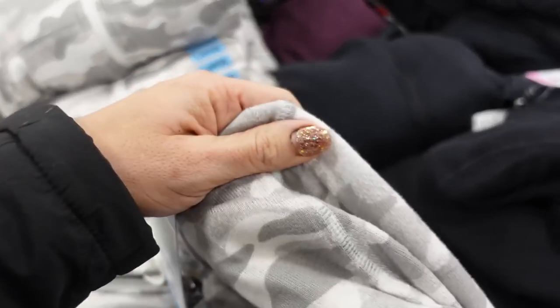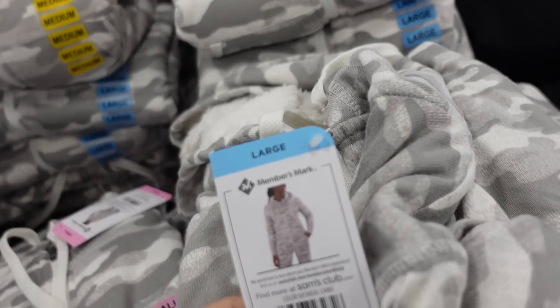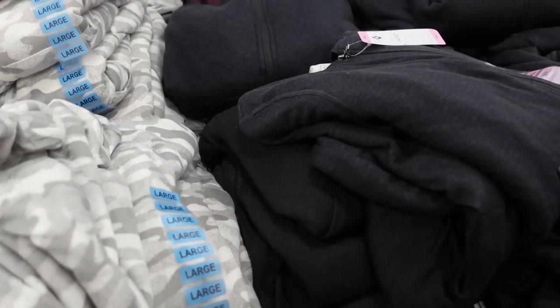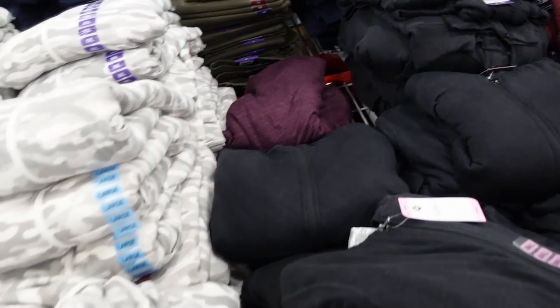New print colors in these sherpa-lined jackets from Members Mark. They're super plush on the inside with a hatchet knit on the outside. That's what the wrist looks like. In the gray camel, there's also gray and burgundy colors. They're $16.98.